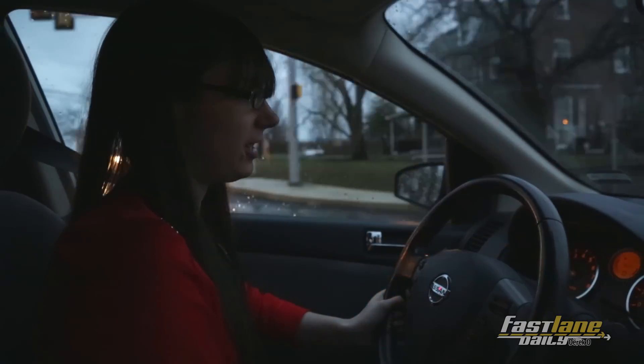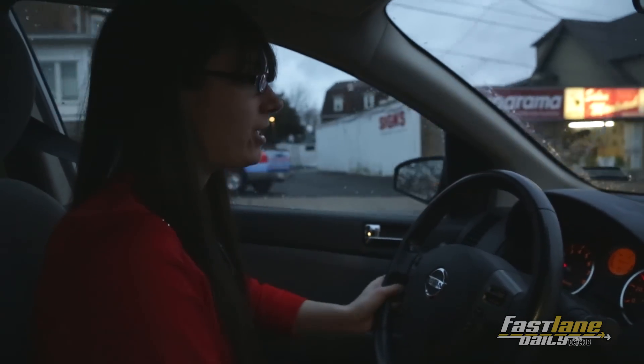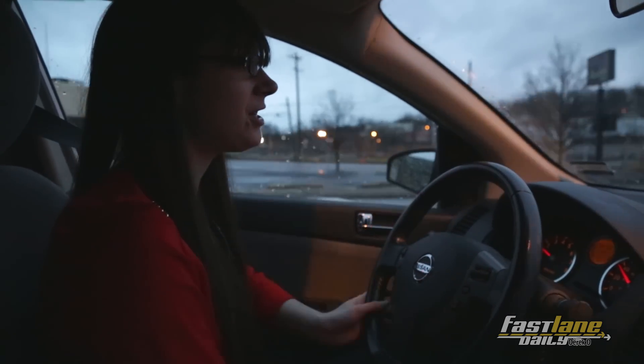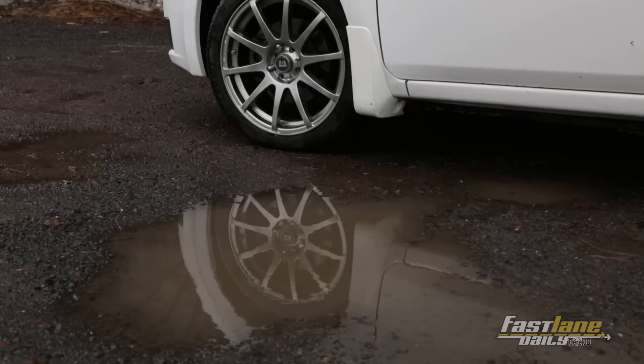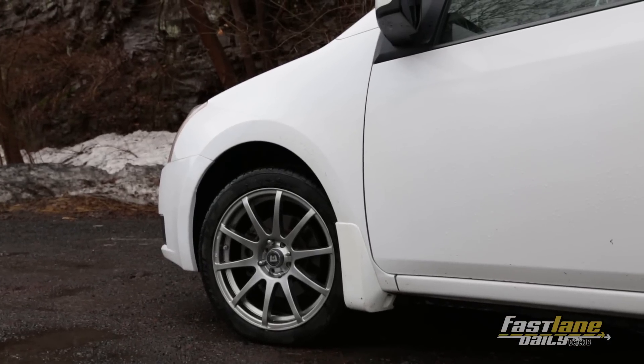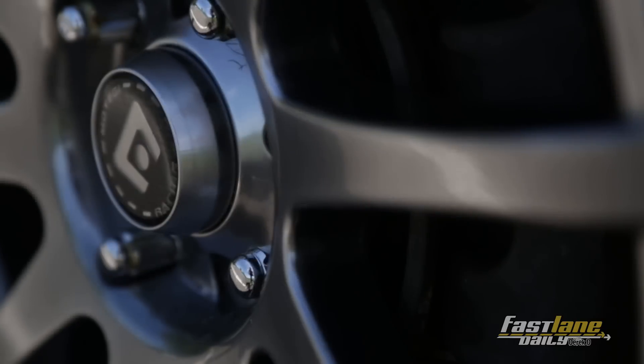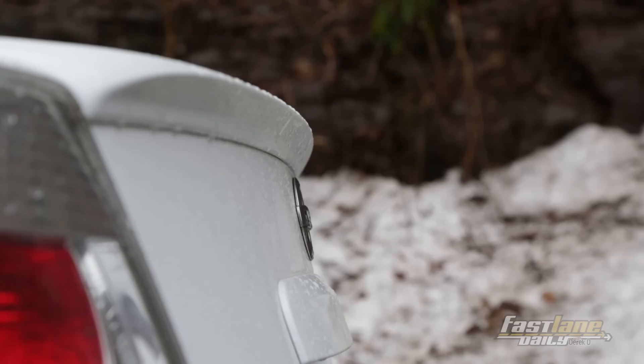Three direct competitors to the Sentra: you have the Volkswagen Jetta, Hyundai Elantra, and the Mazda 3. The Elantra and the Sentra are most closely related in miles per gallon and in horsepower, speed, and performance. The Mazda 3 is a little faster, and the Jetta is a little faster and more powerful.